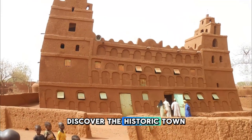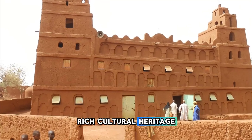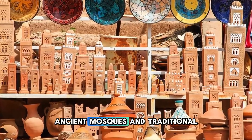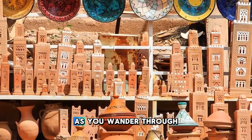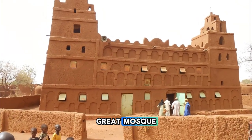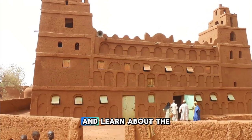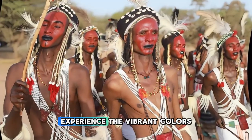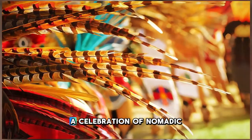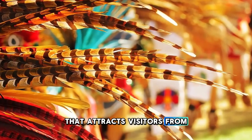Discover the historic town of Tahoua, located in central Niger and known for its rich cultural heritage and traditional architecture. Explore colorful markets, ancient mosques, and traditional mud-brick buildings as you wander through the streets of this historic city. Visit the iconic Tahoua Great Mosque, with its distinctive Sahelian-style architecture and ornate decorations, and learn about the region's Islamic heritage. Experience the vibrant colors and rhythms of Tahoua's annual Kursail festival, a celebration of nomadic culture, music, and dance that attracts visitors from across the country.